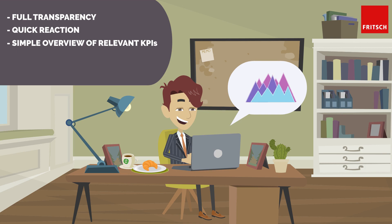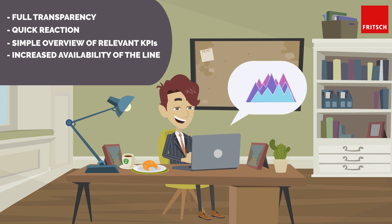By continuously collecting data and visualizing key performance indicators in real time, further improvements in overall line effectiveness can now be achieved.